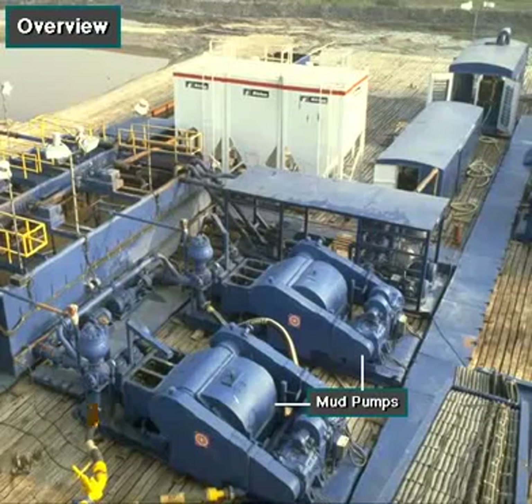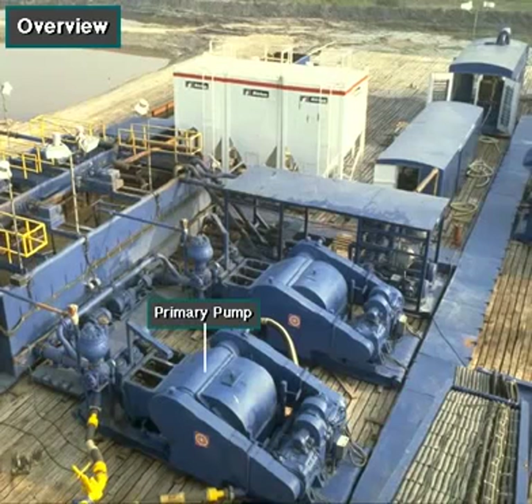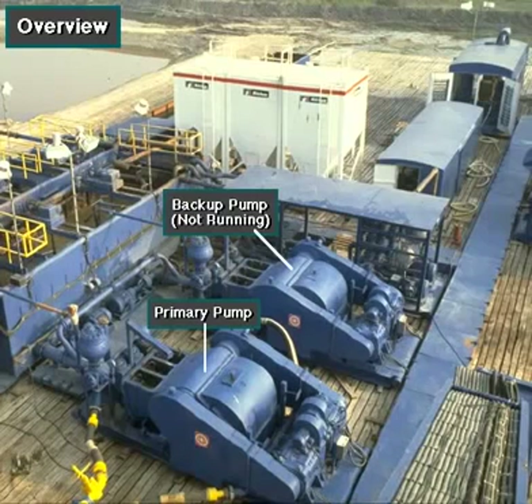Powerful mud pumps pick up mud from the suction tank and circulate the mud downhole, out the bit, and back to the surface. Although rigs usually have two mud pumps, and sometimes three or four, normally they use only one at a time. The others are mainly used as backup in case one fails.